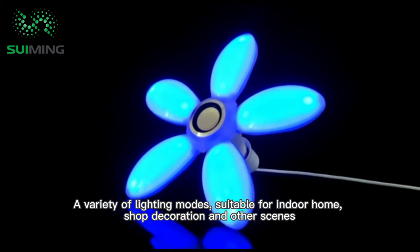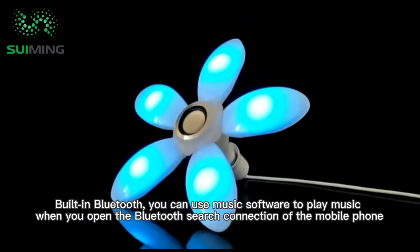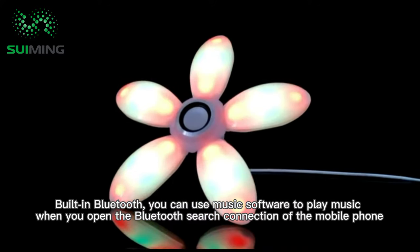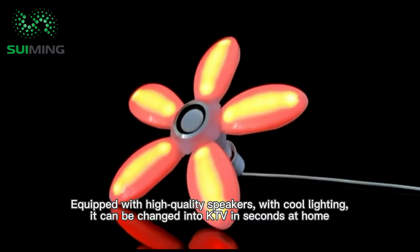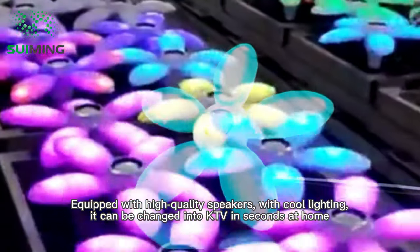Suitable for indoor home, shop decoration, and other scenes. Built-in Bluetooth: you can use music software to play music when you open the Bluetooth search connection of the mobile phone. Equipped with high quality speakers. With cool lighting, it can be changed into KTV in seconds at home.